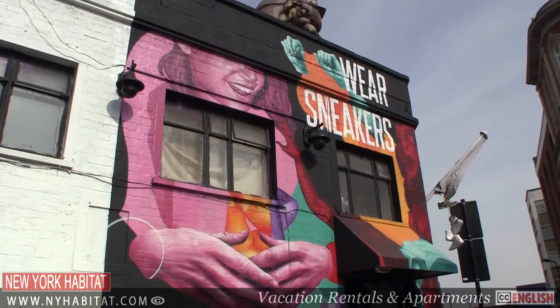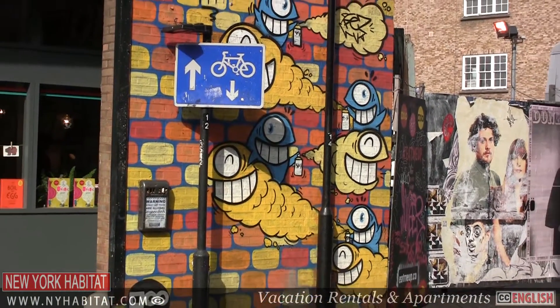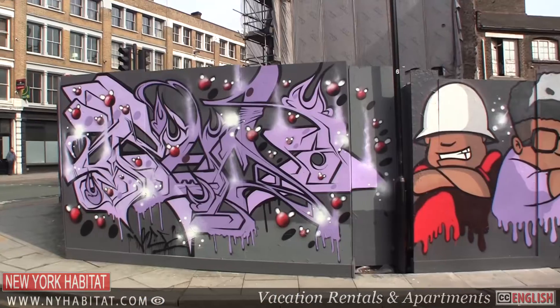Fashion is synonymous with the East End. From street art and graffiti around Brick Lane to the modern galleries in Hoxton, there is plenty to see.